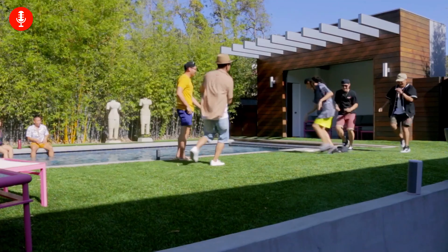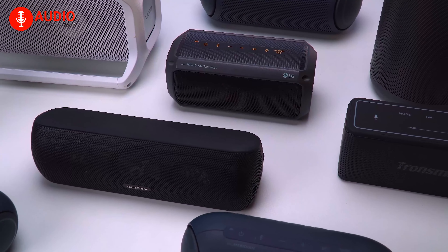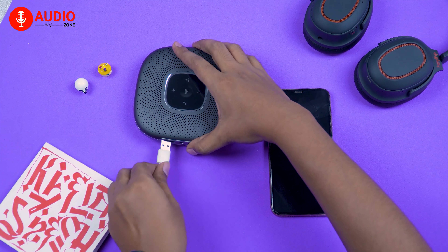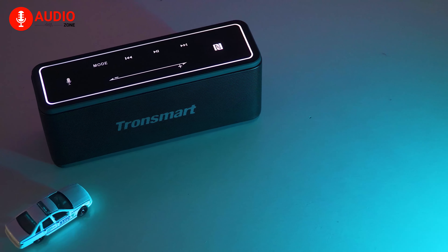Believe it or not, when it comes to enjoying music anywhere, anytime, nothing can be better than a portable Bluetooth speaker. Bluetooth speakers are the best way to enjoy pleasant music tracks or radio podcasts without spending so much time connecting the cables. It's an essential accessory for your smart devices too.